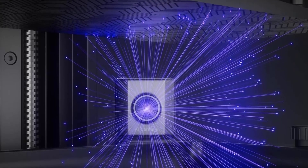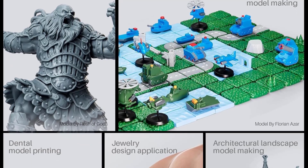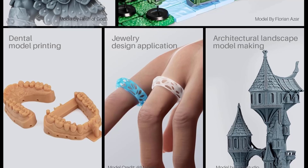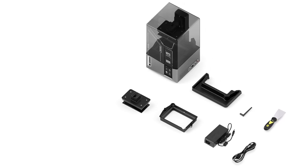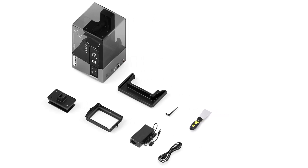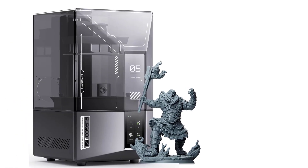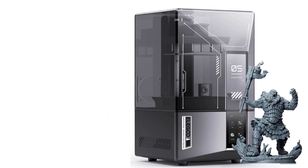Designed for all skill levels, the Mars 5 Ultra features automatic leveling and smart self-checks, eliminating setup headaches. Simply unbox, power on, and print — no tedious calibrations required. Unlock the future of high-speed, high-precision resin printing. With cutting-edge technology, AI monitoring, and smart automation, the Elegoo Mars 5 Ultra redefines efficiency, precision, and ease of use, perfect for professionals and hobbyists alike.